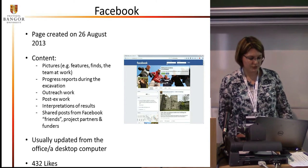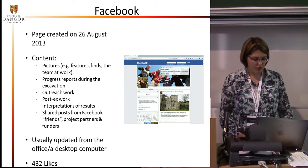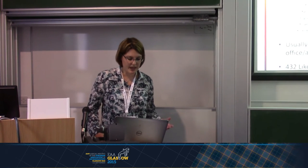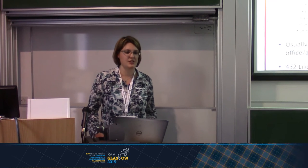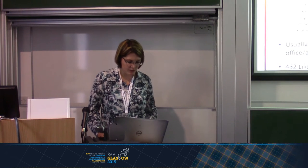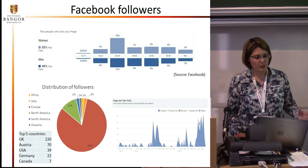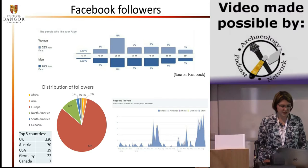We also share posts from other pages that we think might be of interest to our followers. We usually update the Facebook site from a desktop computer, since our posts are a bit longer and also contain images — either created on a computer like the 3D models, or taken with digital cameras — so it's much easier to do it on the computer. As of Tuesday, we had 432 likes. Thanks to the Facebook statistics, we know that our site is more or less equally popular with both sexes: 52% of likes come from women and 46% from men.